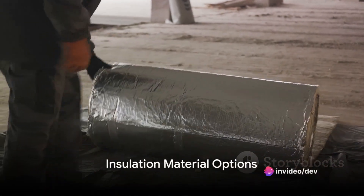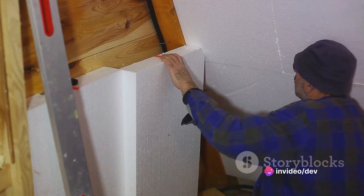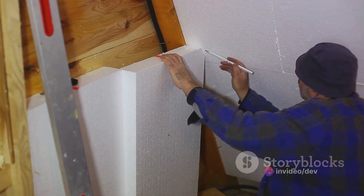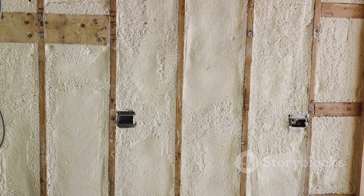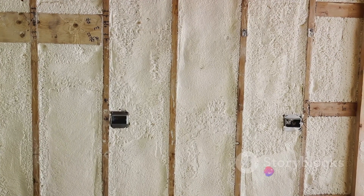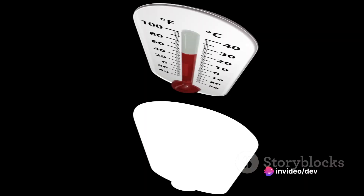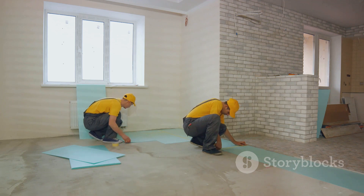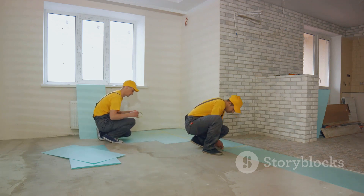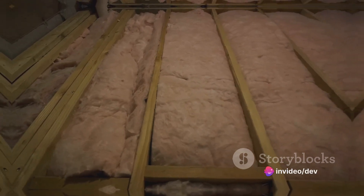Now, imagine rolling up your sleeves for the insulation installation process. No matter whether the project involves your attic, walls, or floors, the key lies in thorough preparation and technique. Before you even think about installing insulation, it's crucial to seal all gaps and cracks. This maximizes the effectiveness of your insulation. Then comes the task of measuring and cutting the insulation so it fits snugly into the designated space. Meticulous installation ensures optimal performance of your insulation.